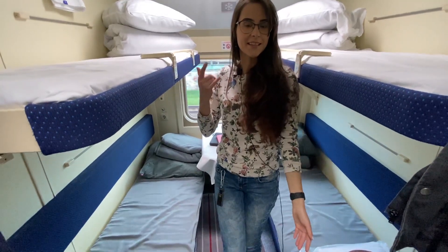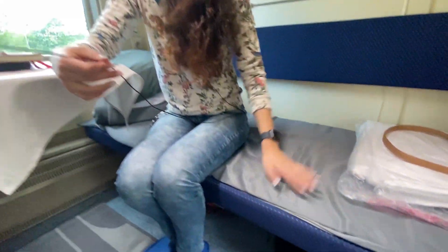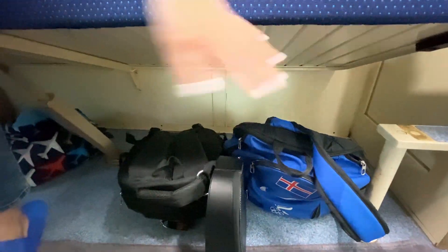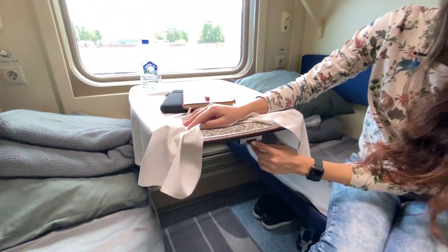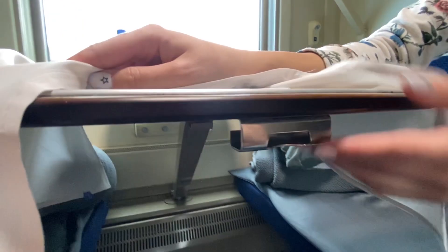When we're entering the compartment you can obviously see two beds and a window — mostly that's it. But let's look at the details. If we're talking about the beds, under the lowest bed we have some space for our bags — you can just pull the bed up and get access to all your stuff, and then close it back. We also have a table.